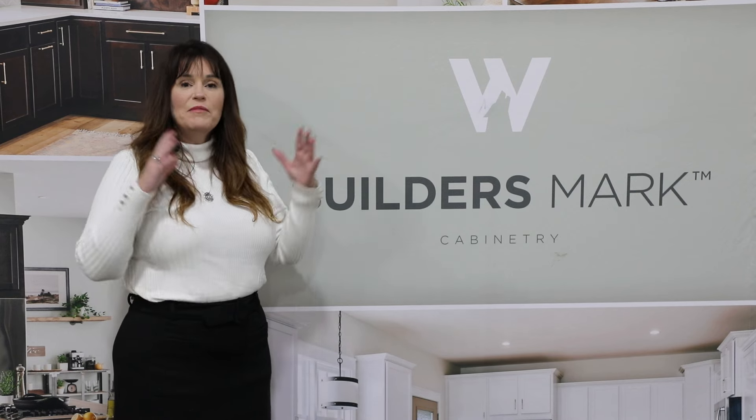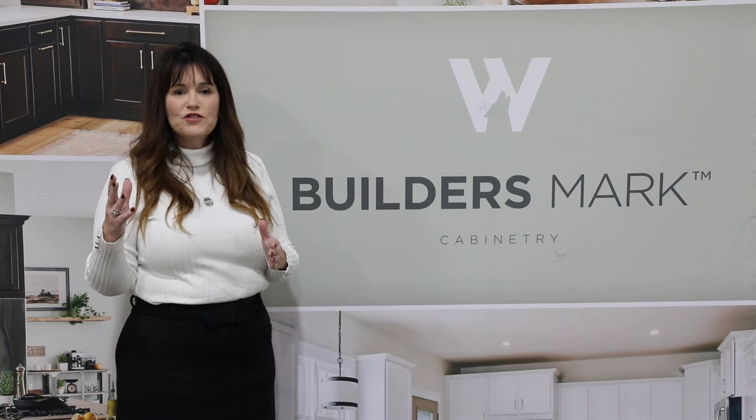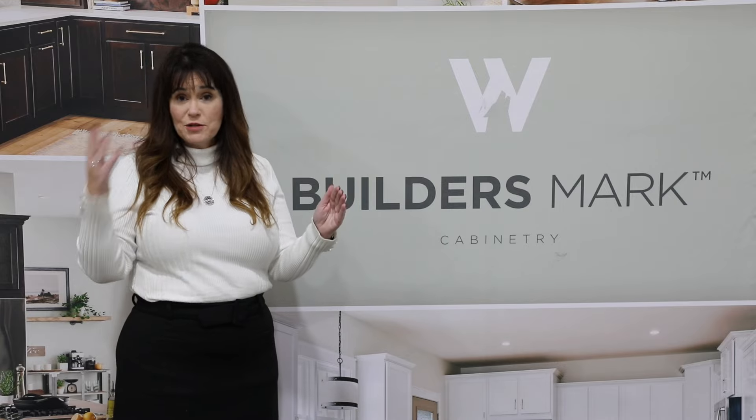Hi, I'm Stacy Carr and I'm here today to talk to you about Builders Mark Vero, a budget-friendly choice offering standard construction, available stain, and smart shield.